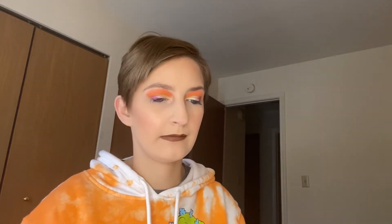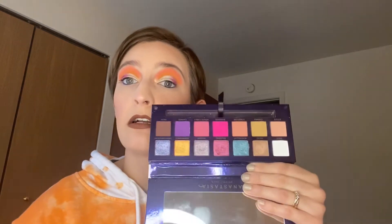We have an ABH Norvina — I'm going to let this one go. I don't gravitate towards it as much as I thought I would, so she will be going. I'm going to keep the Prism from ABH though — one of my favorites. We have the Riviera — keeping. I do really love this one. Here we have Sultry — we'll put that in the maybe pile.